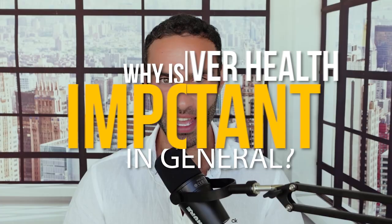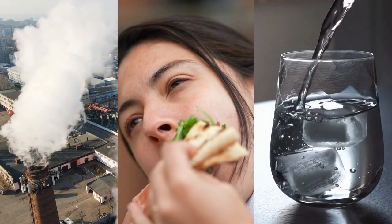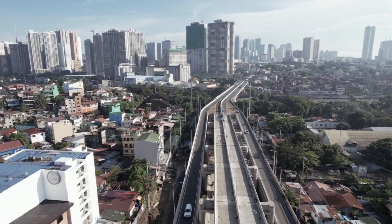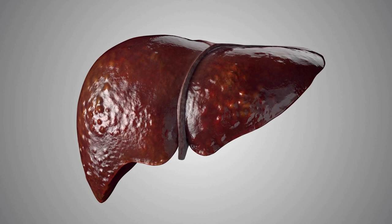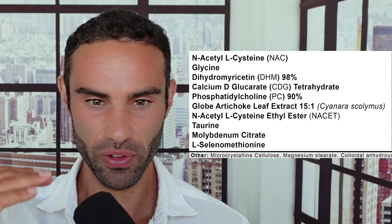We need to remind ourselves that our environment — the food we eat, the water we drink, and even the air we breathe today — is simply dirty. We're constantly faced with a variety of different toxins, chemicals, and pollutants that over time put stress on the liver, making it more difficult for the body to sustain its normal functioning when there's a buildup and surplus of these toxins and pollutants.